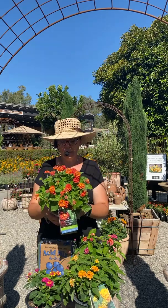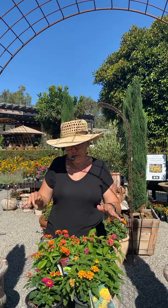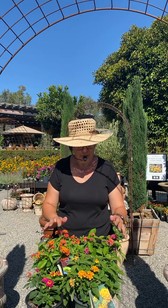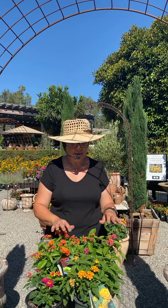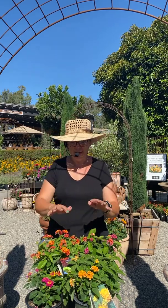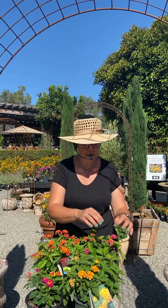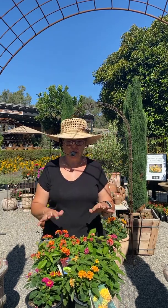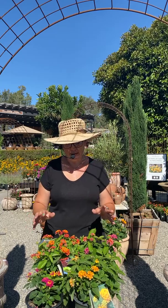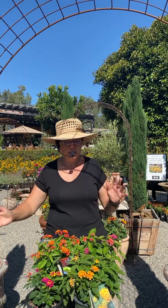The hummingbirds go absolutely bonkers for these plants, and the butterflies love them too. What I always say about things that attract butterflies is they like anything that's like a miniature helicopter landing pad — and that's exactly what lantana is, right down to the bullseye in the middle. The adult butterflies land on them to drink the nectar, and hummingbirds love them as well.